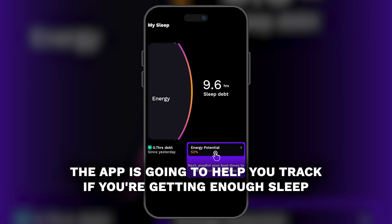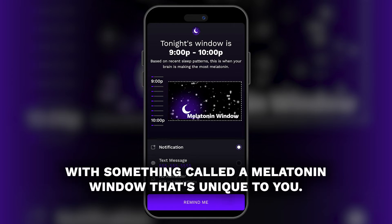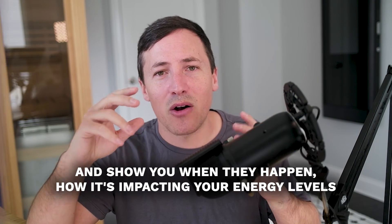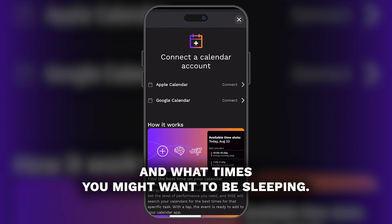On the sleep side, the app is going to help you track if you're getting enough sleep, and it's going to help you track if you're getting it at the right time with something called a melatonin window that's unique to you. The app is also going to keep track of those workouts and show you when they happen, how it's impacting your energy levels, and what times you might want to be sleeping.